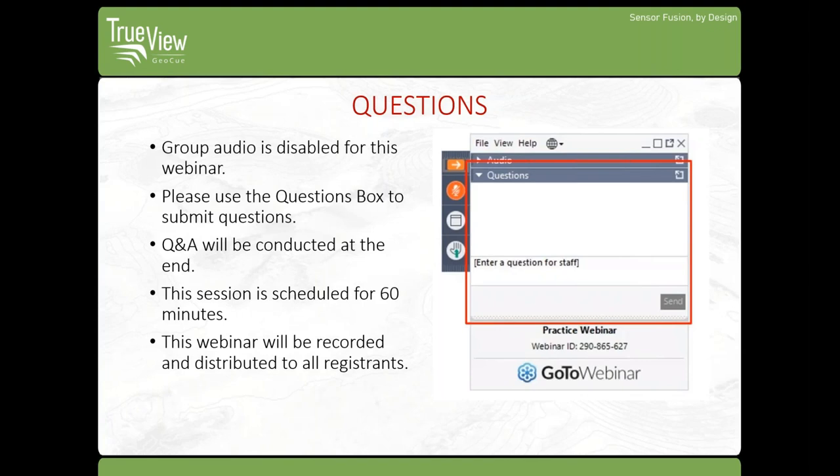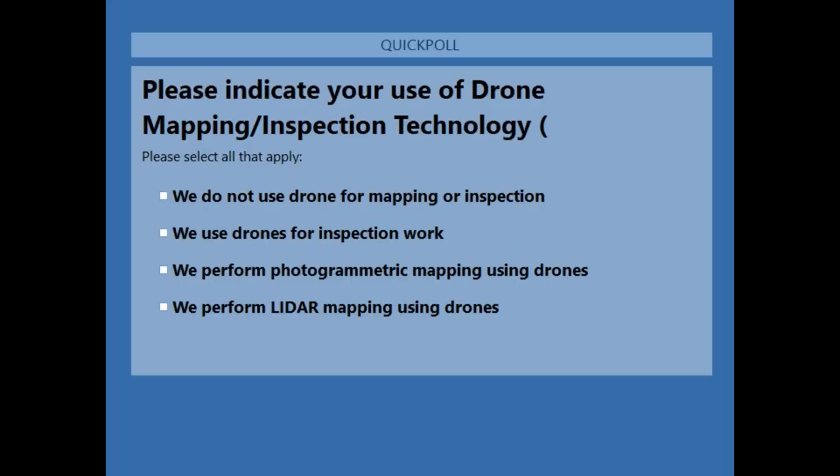This webinar is being recorded and will be distributed to everyone registered. I will be launching one of two poll questions to get us started. Please indicate your use of drone mapping and inspection technology — check all that apply. I will be sharing these results with everyone after voting is completed.